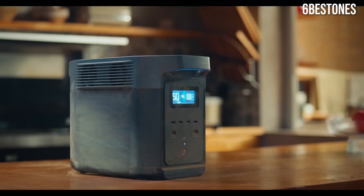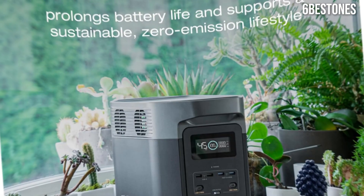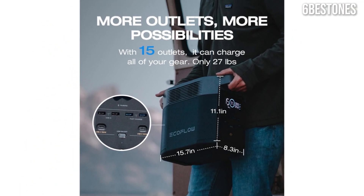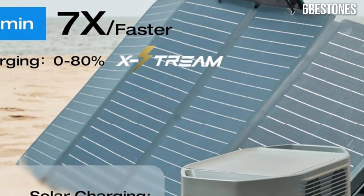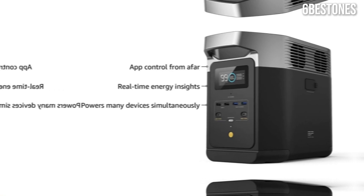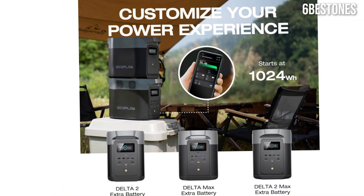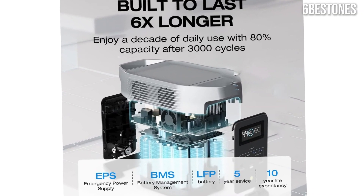This makes it perfect for camping trips or tailgating. Setting up the Delta 2 is a breeze, thanks to its user-friendly interface and clear display that shows the remaining battery life and input/output power levels. The inclusion of multiple charging ports, including AC outlets, USB-A, USB-C, and DC outputs, ensures that you can connect virtually any device with ease. Additionally, its fast charging capability allows you to recharge the Delta 2 from 0 to 80% in just one hour using a standard wall outlet. Weighing in at just 27 pounds, it strikes a balance between power and convenience, allowing you to take it anywhere.